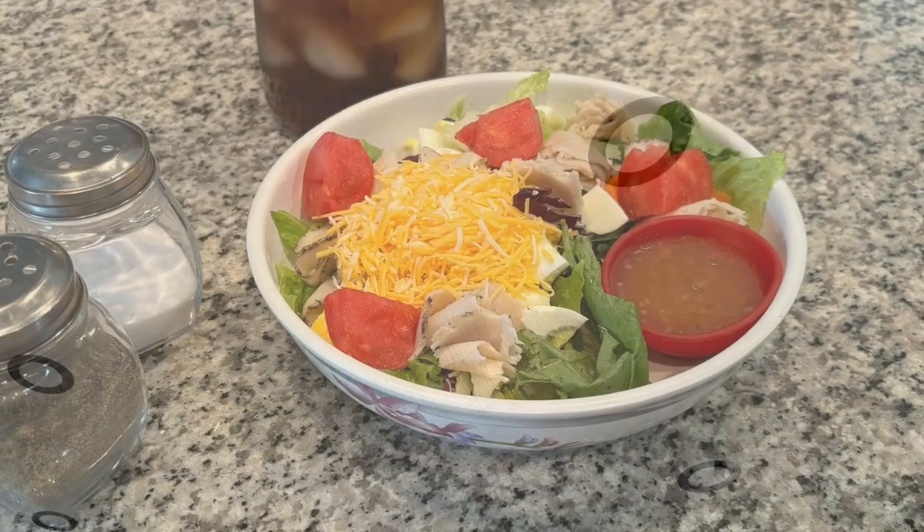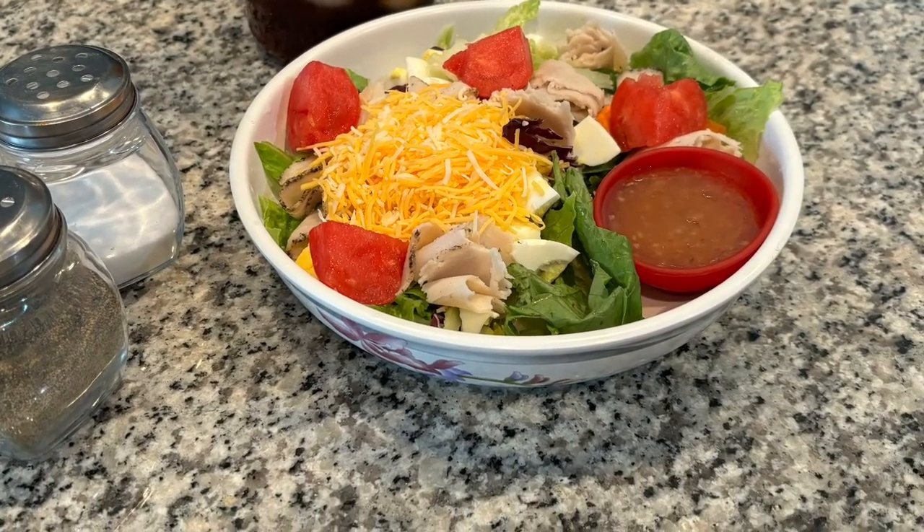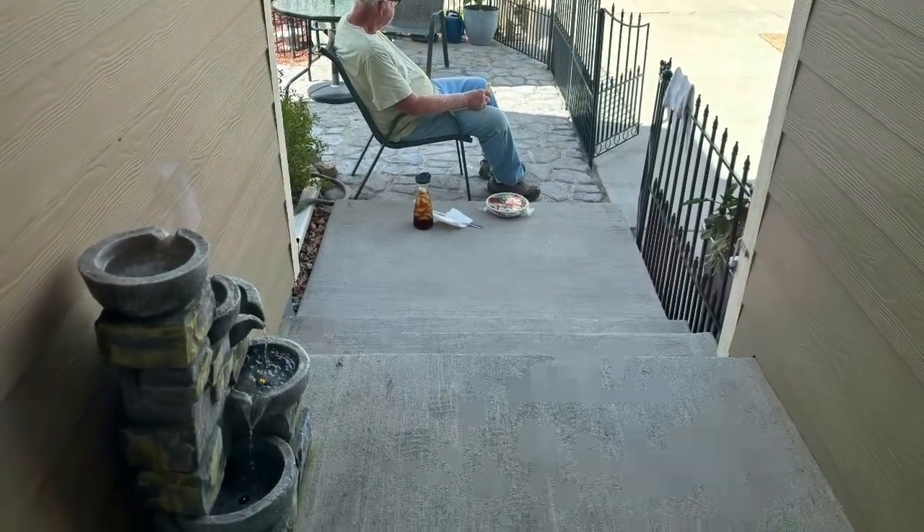I made a salad for John and he is taking his lunch break. So thank you for stopping by. See you later, bye.